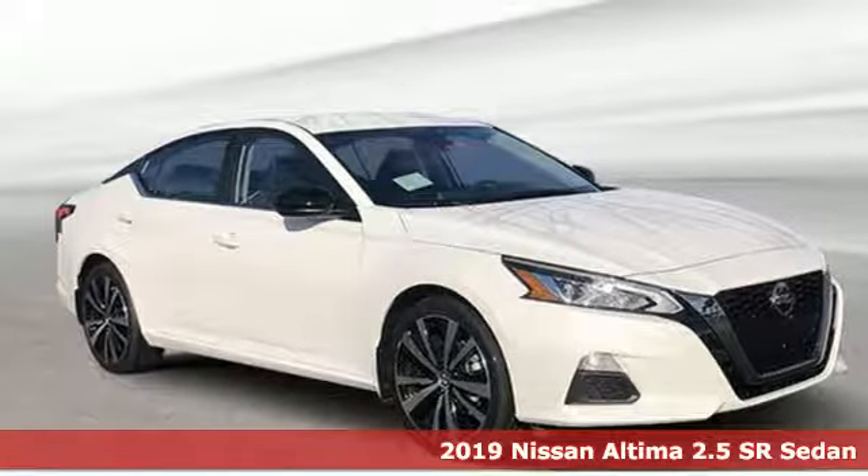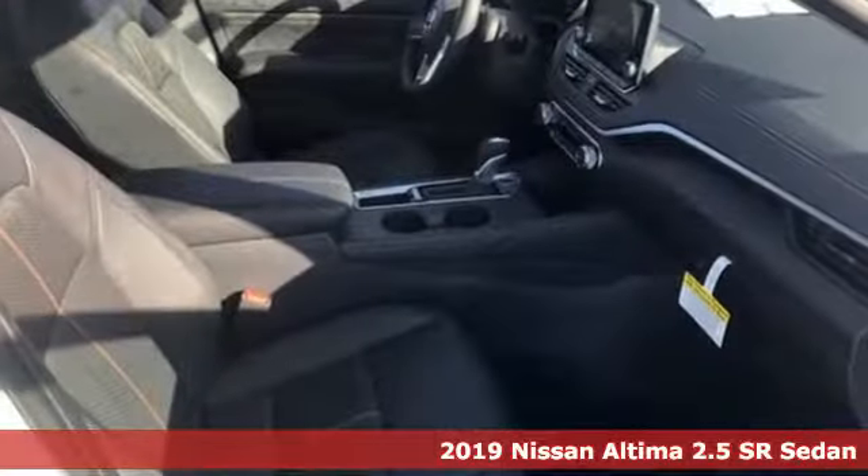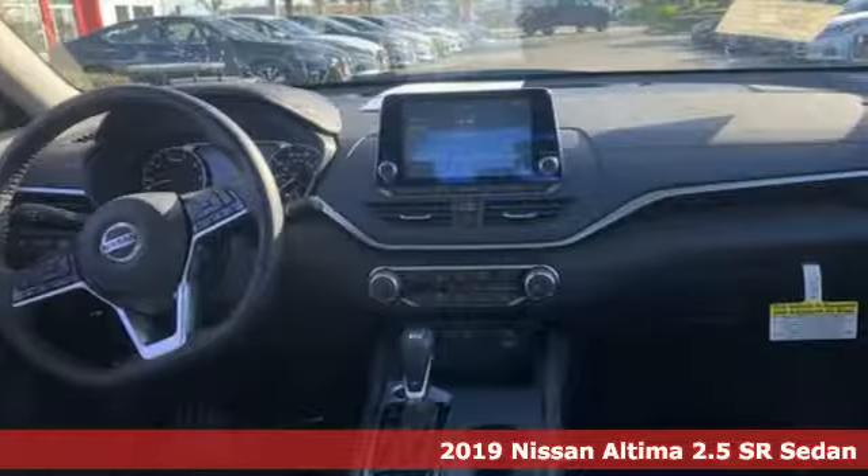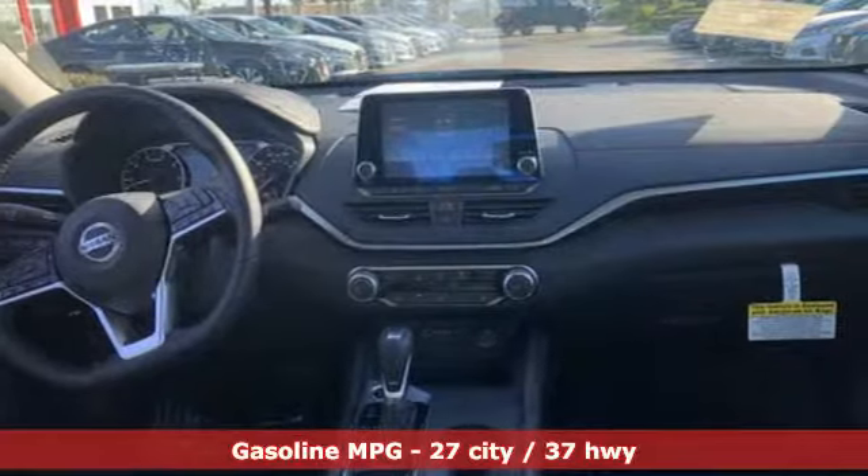Here's a new 2019 Nissan Altima. This sedan comes equipped with a suite of standard safety, driving, and convenience features aimed to inspire certainty behind the wheel.